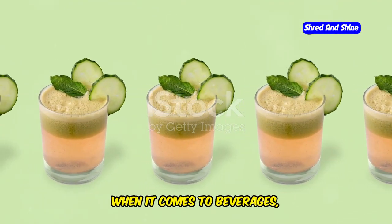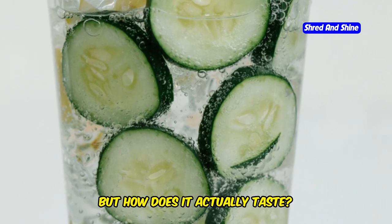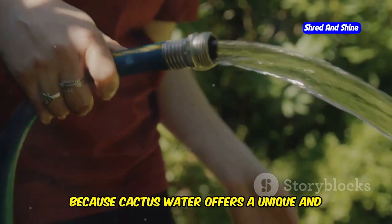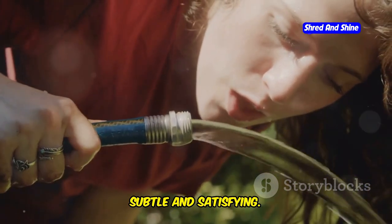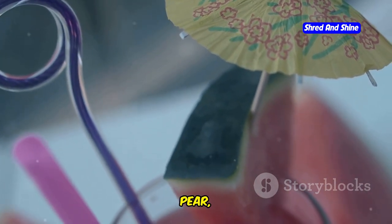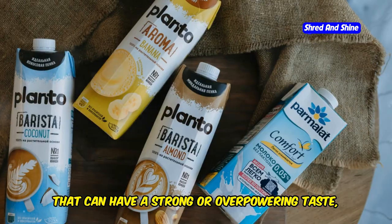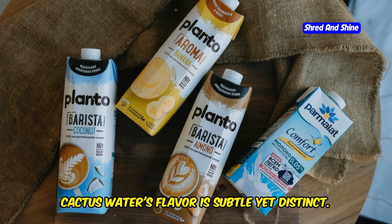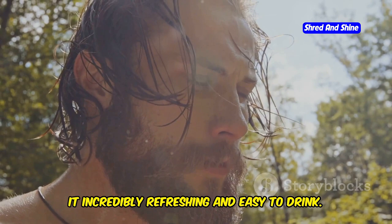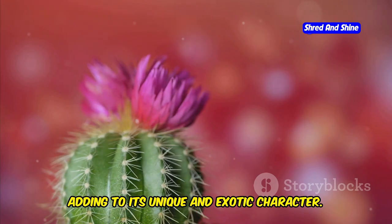When it comes to beverages, taste matters. You might be wondering how cactus water actually tastes — prepare to be pleasantly surprised. It offers a unique and refreshing flavor profile that's both subtle and satisfying. Imagine a delicate blend of sweetness and tartness, reminiscent of watermelon, pear, and even a hint of lime. Unlike some other plant-based beverages with a strong or overpowering taste, cactus water's flavor is subtle yet distinct — not overly sweet or tart, but a harmonious balance of flavors. Some even describe hints of floral or earthy notes adding to its unique and exotic character.